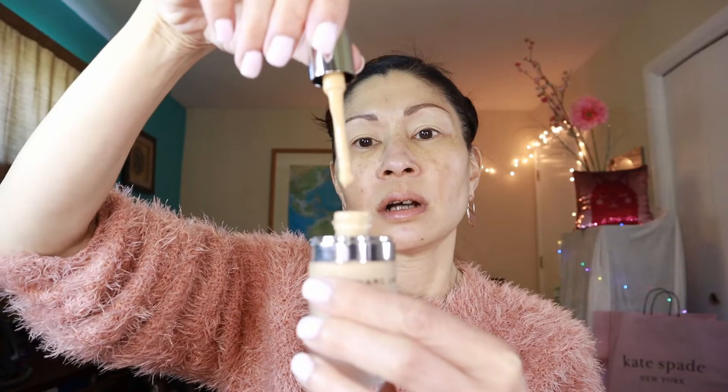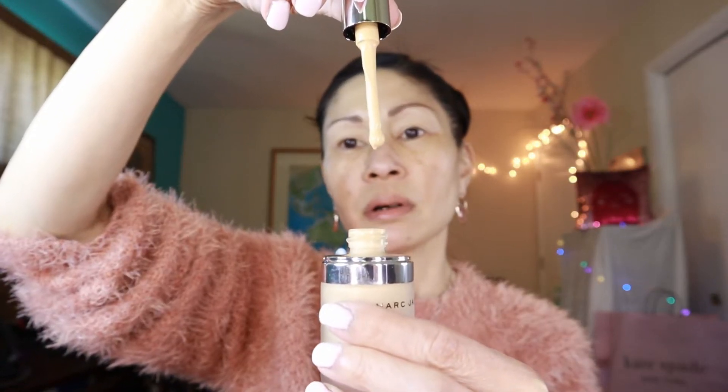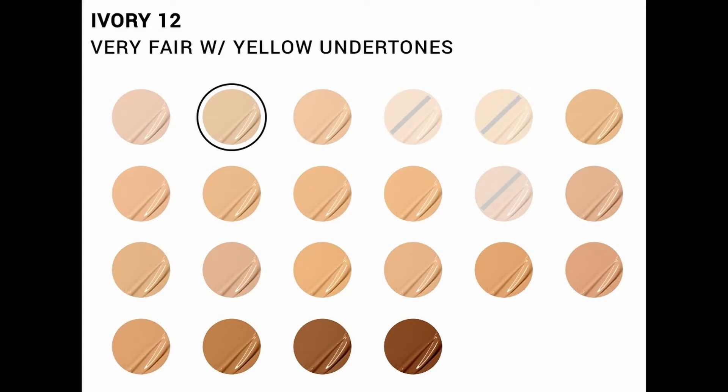The applicator is like a tiny little dot — you're supposed to put it on the back of your hand. Let's put a tiny drop on my hand. That's very small! It says less is more, a little bit goes a long way. Let's see if Ivory is comparable to my skin shade — I believe Ivory is very fair with yellow undertones.